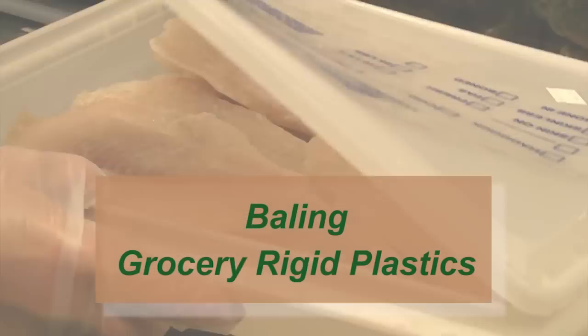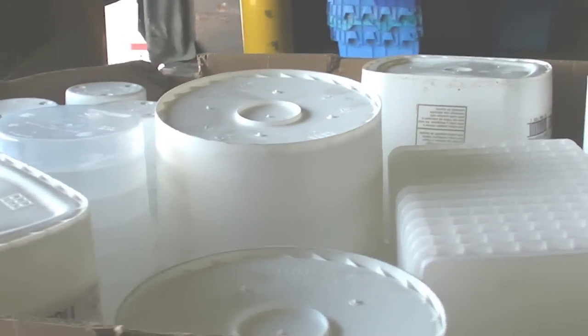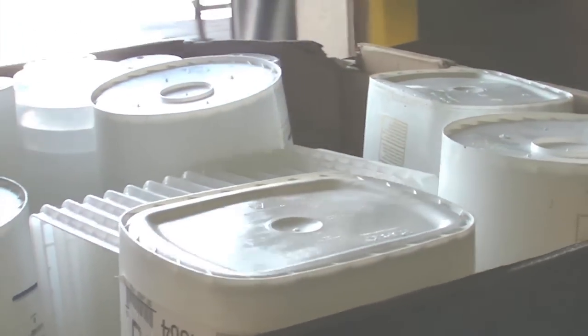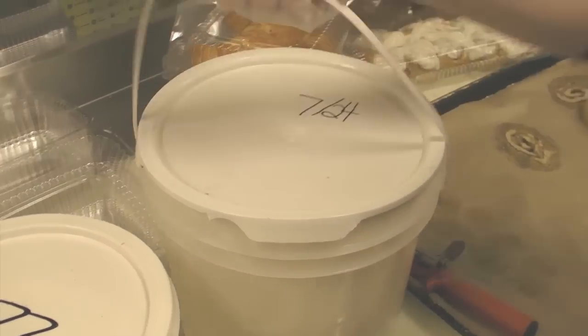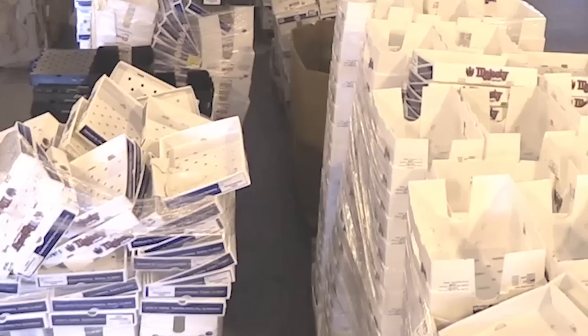Shatter-resistant, lightweight, rigid plastic containers are the choice for so many items delivered to today's grocery stores for in-store use — deli containers, frosting buckets, floral buckets, pharmacy bottles. But when they're empty, what then?